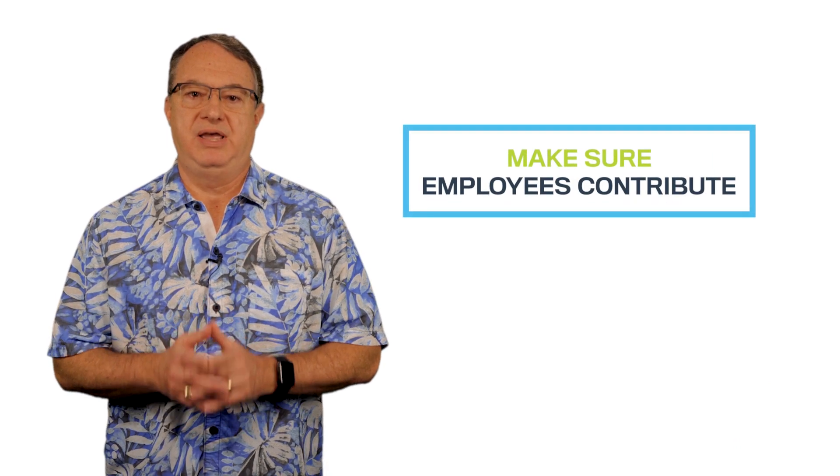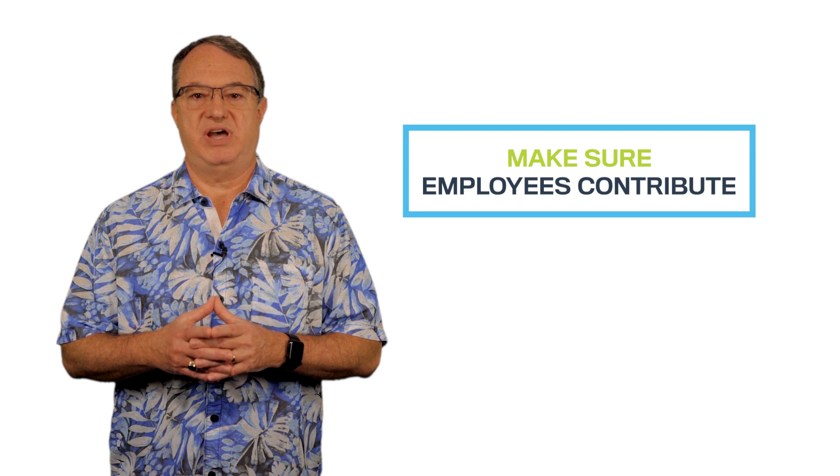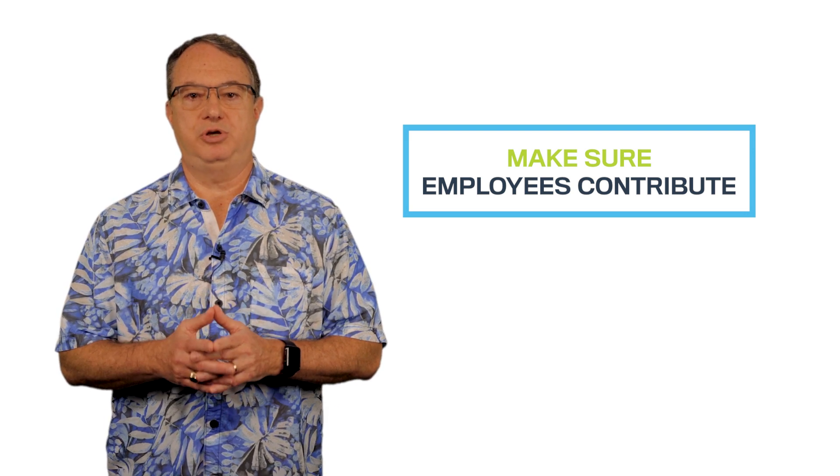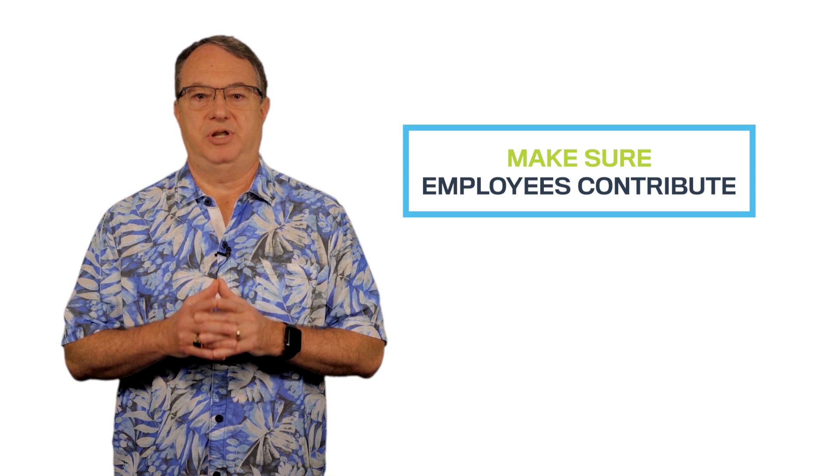Make sure all employees are helping increase your bottom line. If someone's function isn't justifying the cost to have them there, it's time to take a closer look at what they do and if they're the right person on the bus. EBITDA encompasses a wide range of complex financial factors, so check with your healthcare CPA to make sure yours is at a good level.